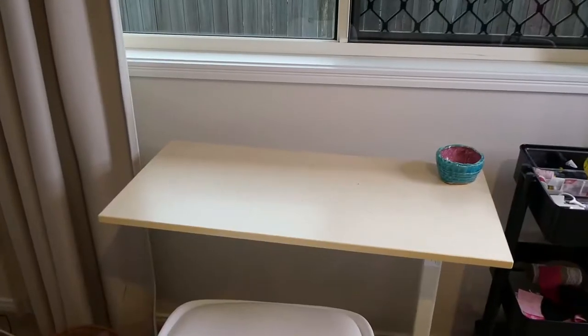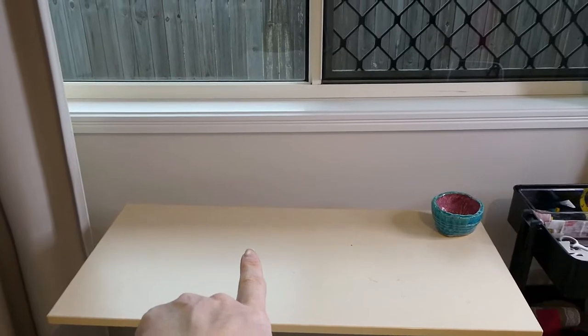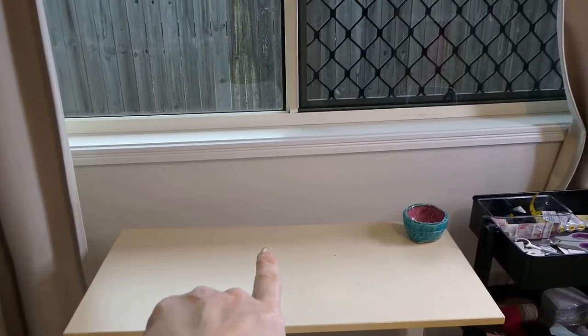I don't even know where to start this vlog. So basically I have just spent the past two and a half to three hours at Spotlight. Let me just show you something. There seems to be something missing from my sewing room. This empty space here is where my sewing machine belongs. Where is my sewing machine, you may ask? Well, let me tell you a little story.